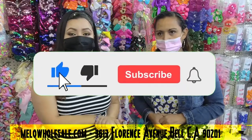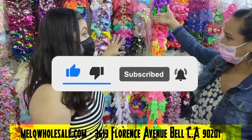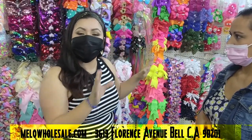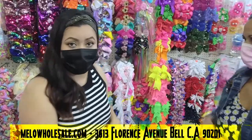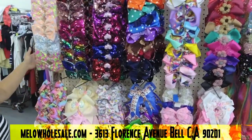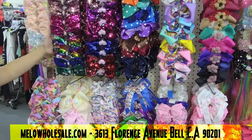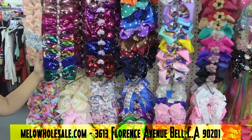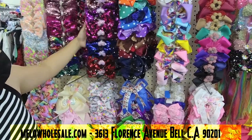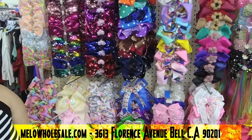We have a lot of hair bows, and we're gonna take you through it so you can see all the items available. Different colors, different styles — check out these bows! We have a lot of styles with sequins. Sequins are very popular right now, and the best part is that we have them in so many colors and different designs.